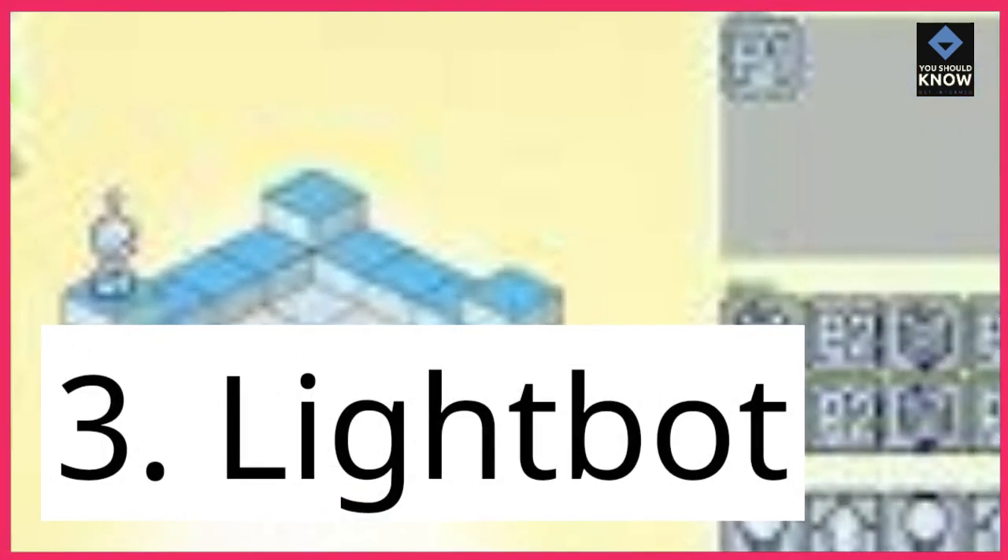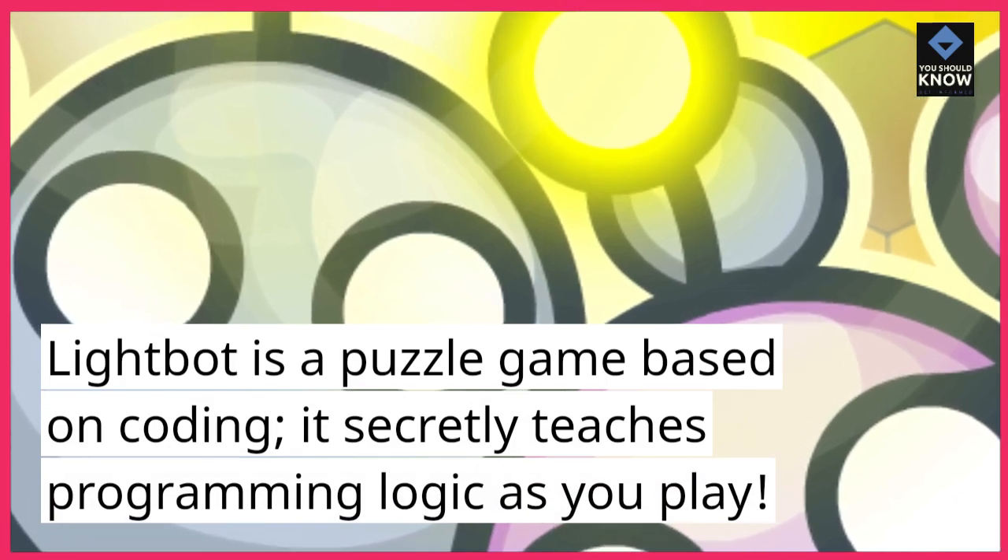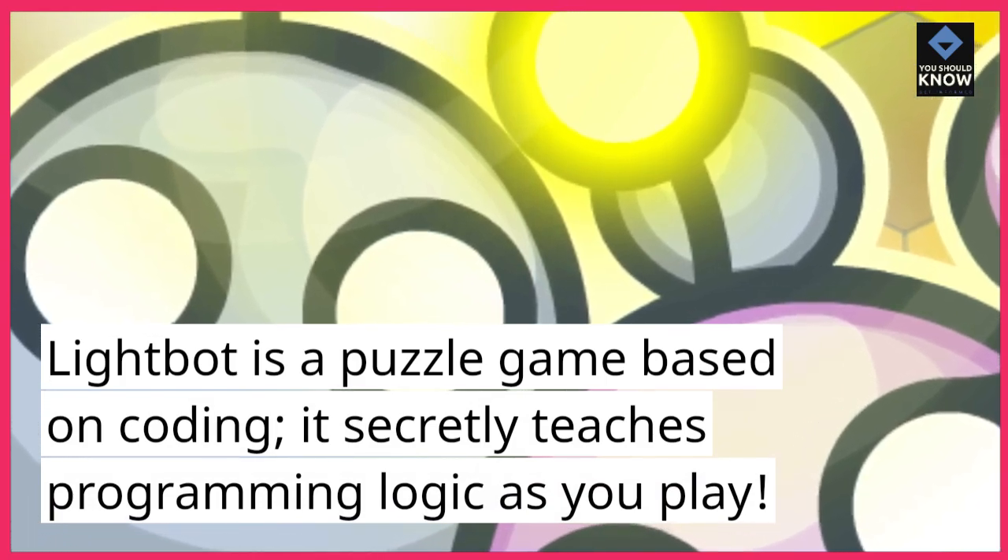3. Lightbot. Lightbot is a puzzle game based on coding. It secretly teaches programming logic as you play.